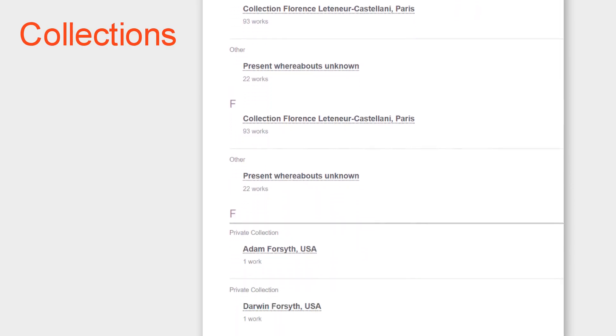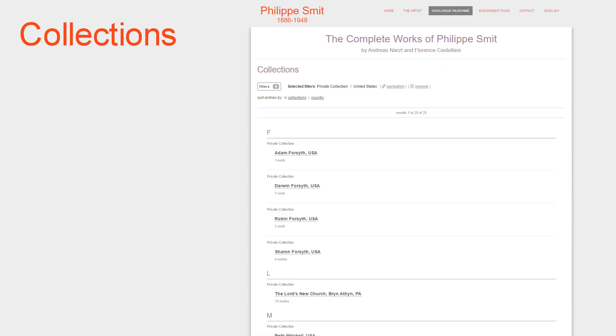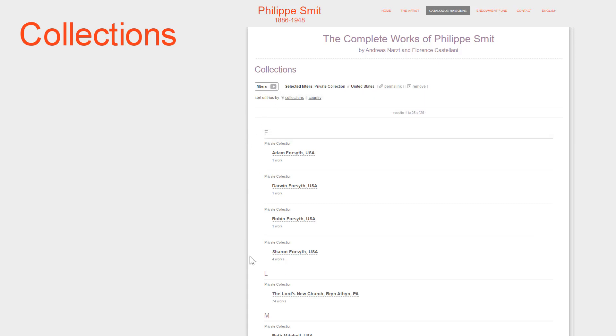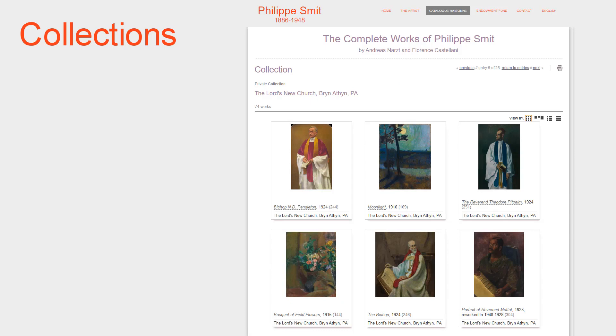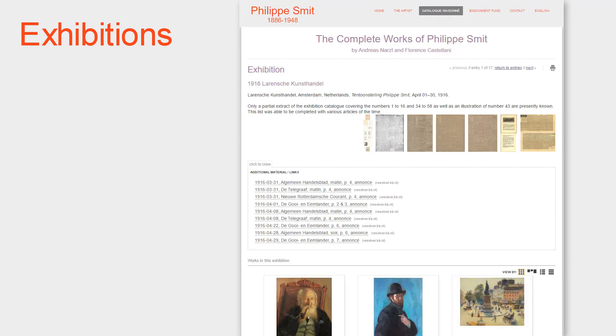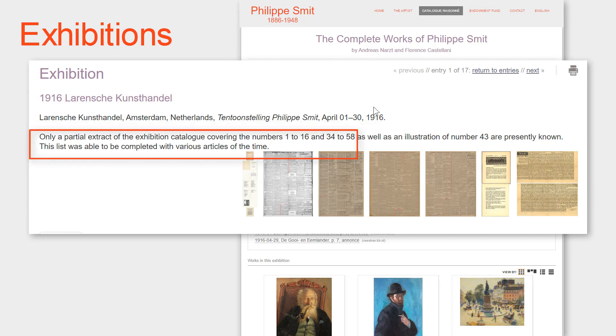Works in the catalogue raisonné may also be viewed according to the collections to which they belong. Via the Collections submenu, you can see all of the collections for which permission has been given to display the works — both private and public collections. You can narrow the list by clicking on one or more filters, and a click on the link displays all of the works of that collection. There is also a submenu for exhibitions. Each exhibition starts with the exhibition reference name, consistent throughout the catalogue, followed by any additional available information — for example, how newspaper articles and other documents were used to reconstitute an exhibition when only a fragment of the exhibition catalogue is available.